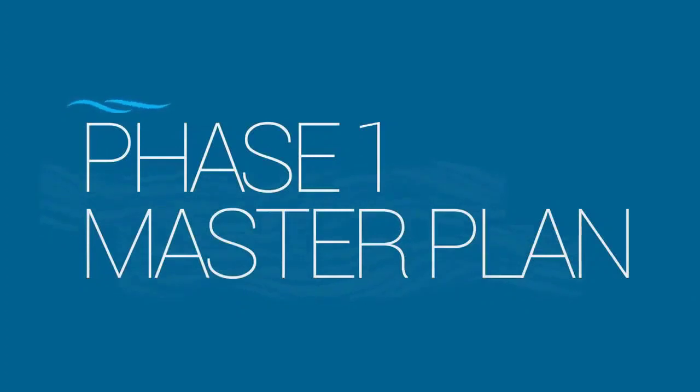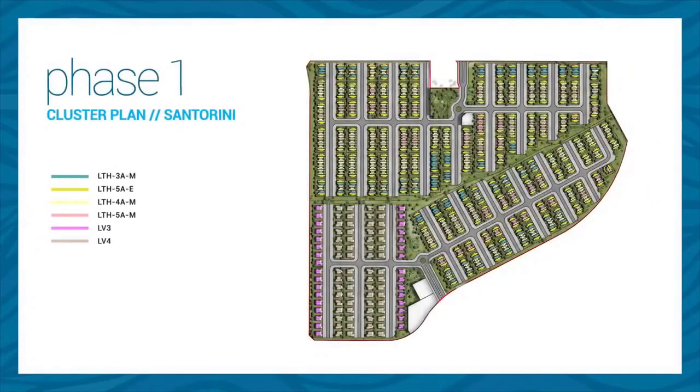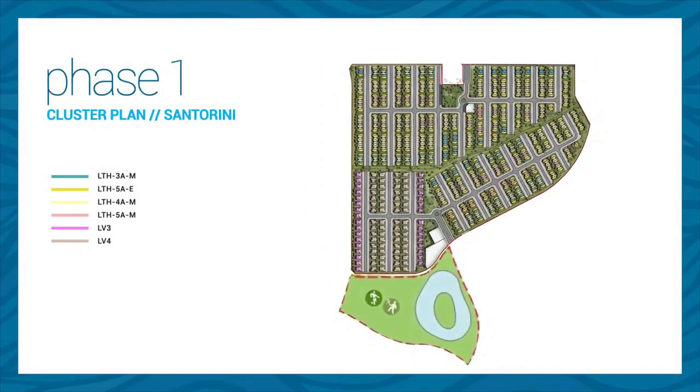The start of this tour is Santorini, and as the first child is always special, we made sure that this cluster enjoys lavish open spaces and green areas, access from two roads, and more importantly, it will be adjacent to the main hub — the star of our project.